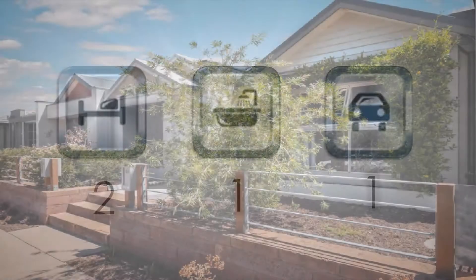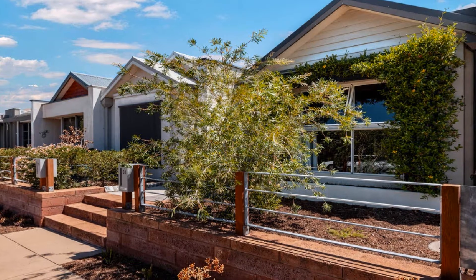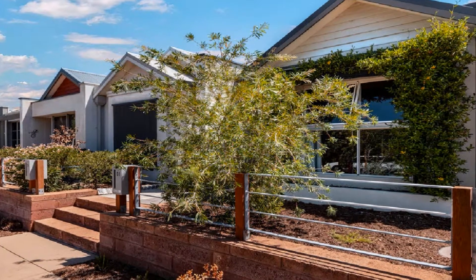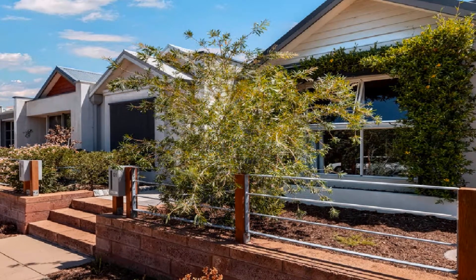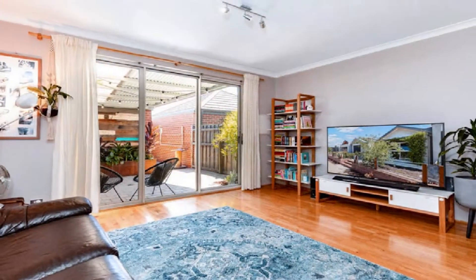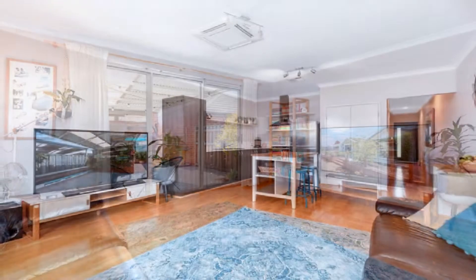With neat and tidy street appeal, this magnificent home represents the perfect purchasing option to join the housing market. Those searching for that quality downsizer or investment will find it enhanced by timber laminate flooring, with the light-filled main living area leading to the outdoors.